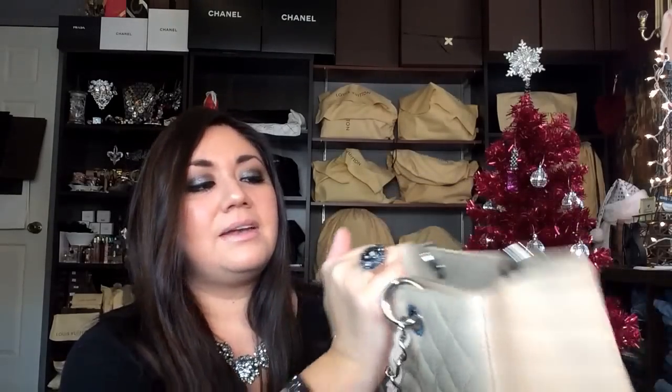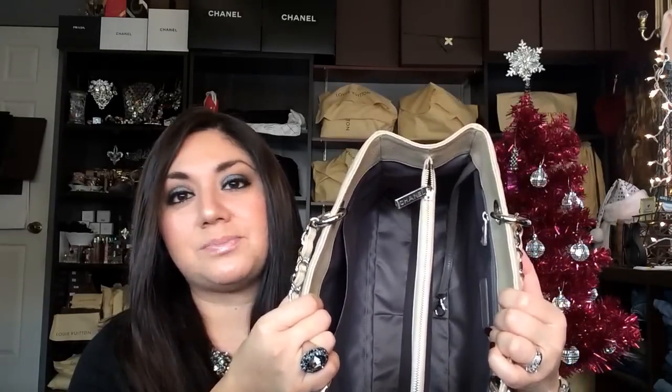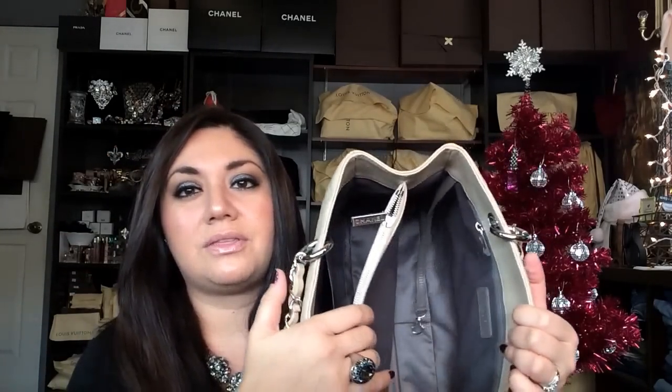The next one is my Chanel GST in the beige caviar leather with silver hardware. What I like about this one is that the beige Claire actually has a gray interior lining rather than beige, which is a major plus for me. I wanted something that wouldn't show too much wear or dirt, and the gray really helps out with that. It's a beautiful bag — I love this for summer. I use it to death in the summertime between this and my Louis Vuitton Neverfull.